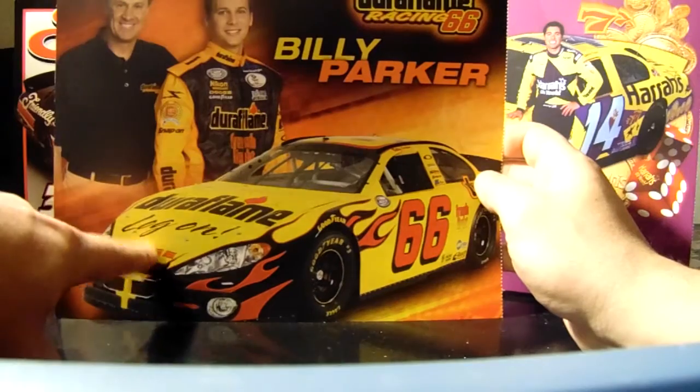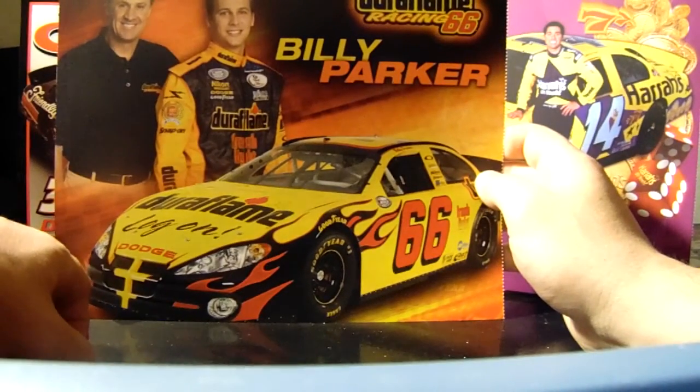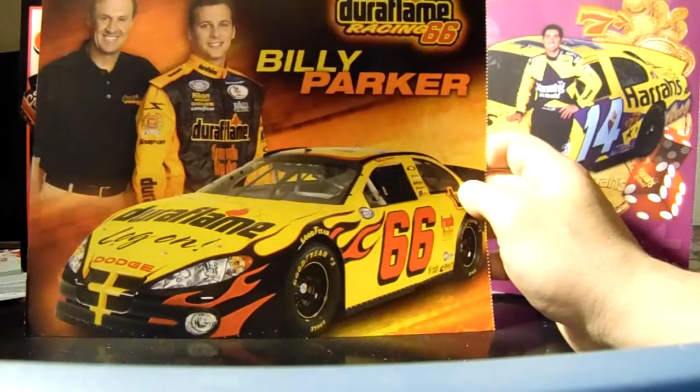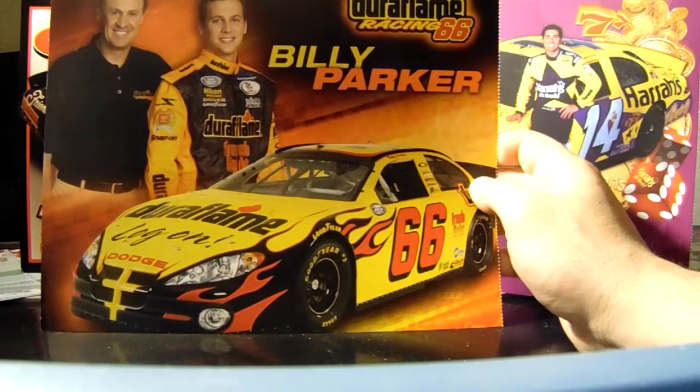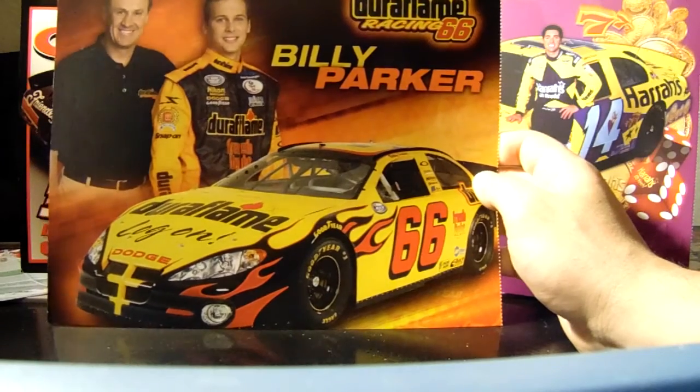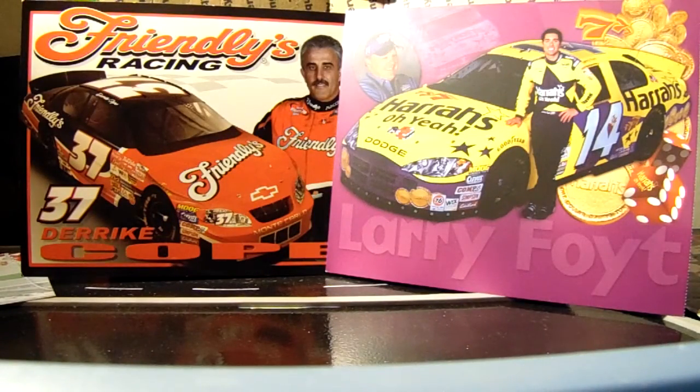2004 — even though there are 2003 headlights on there, don't be fooled, that's 04. Billy Parker was Hank Parker Jr.'s brother. Hank Parker Jr. was actually a decent race car driver, but for whatever reason he couldn't find sponsorship, so his brother Billy — 'Catfish' Parker — took over. God, why do I remember that middle name? It doesn't even say it on the hero card.